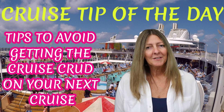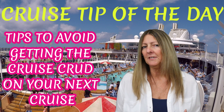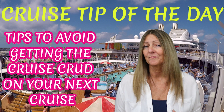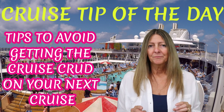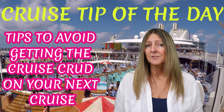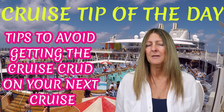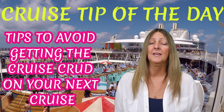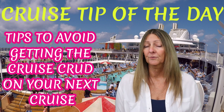I'm going to give you a few tips, starting with being proactive before you go on a cruise. My first tip: about two weeks before you cruise, double up on vitamin C. Take it every day for about two weeks, then bring it on the cruise with you and continue to take it throughout the duration of your cruise.